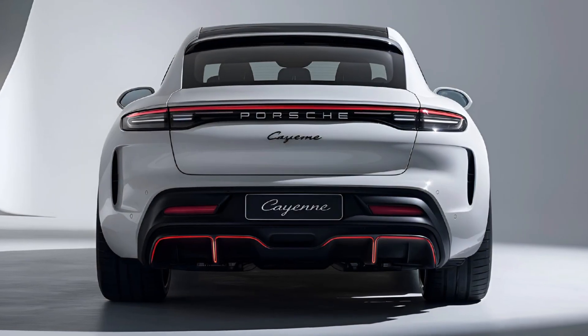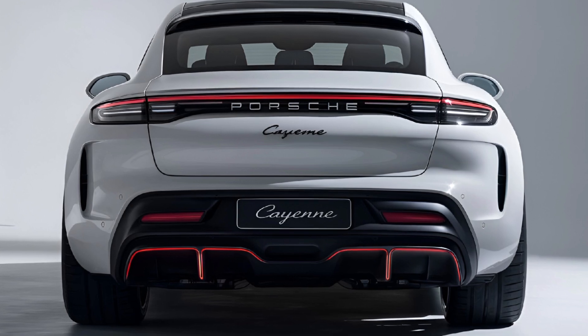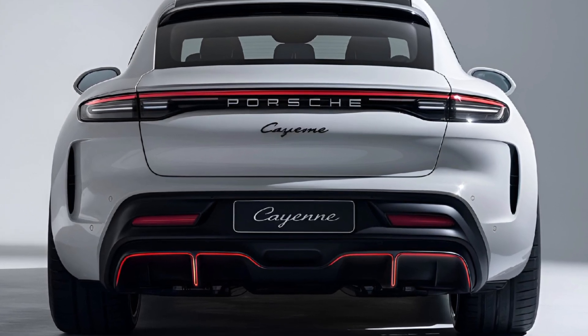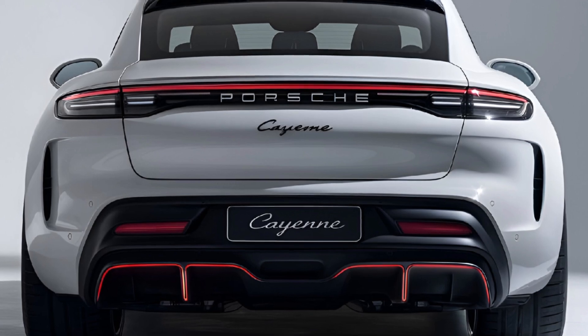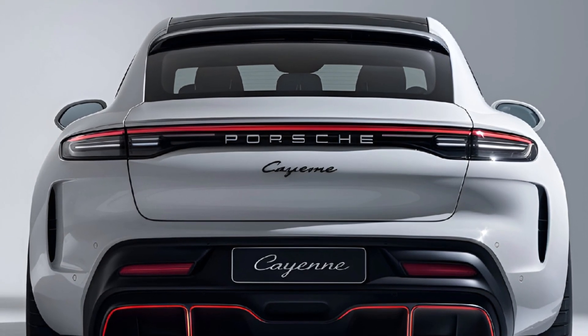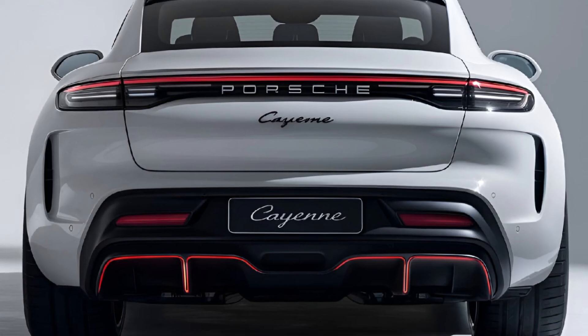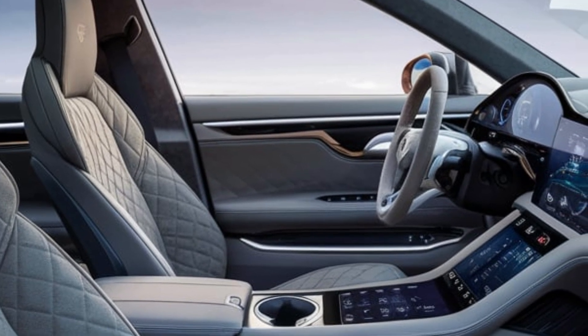Driving dynamics: known for its sporty handling, the Cayenne continues to offer an engaging driving experience with features like adaptive air suspension, rear axle steering, and Porsche Active Suspension Management (PASM) technology.